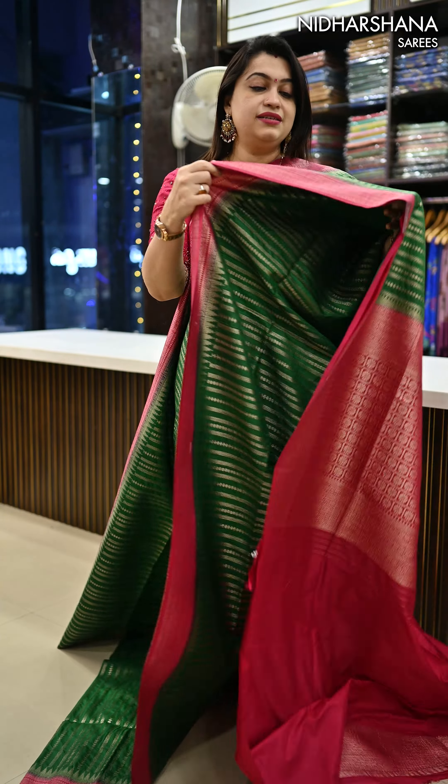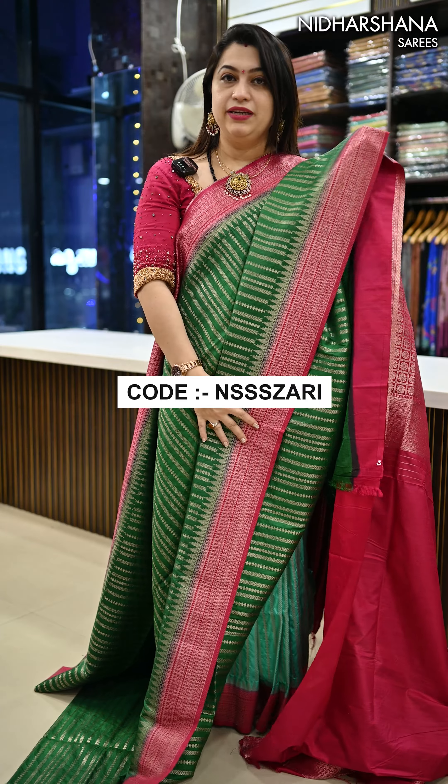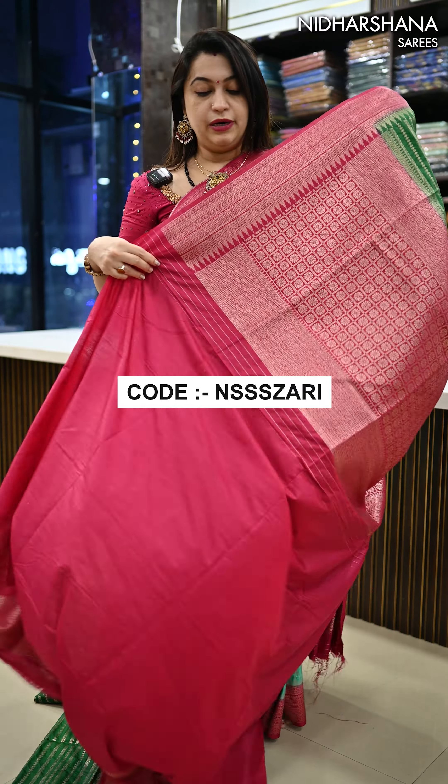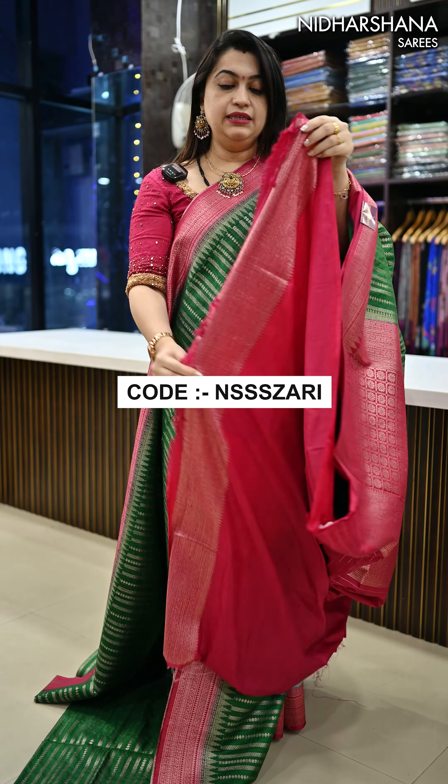The last pretty and dark shade in this catalog — it's a beautiful bottle green color with a rani color combination, a very pretty pallu, and the matching blouse piece will be like this.